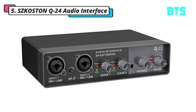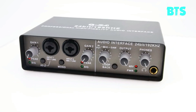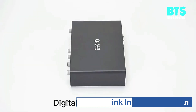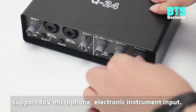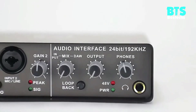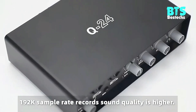Number 5: Skoston Q24 Audio Interface Soundcard with Monitor Mixing Console, Singing Studio Recording Microphone, and 48V Phantom Power Sound Mixer Dual Microphone Interface. The soundcard has two microphone input interfaces, both of which support mic input for connecting microphones or digital musical instruments, providing excellent recording quality and dynamic response.